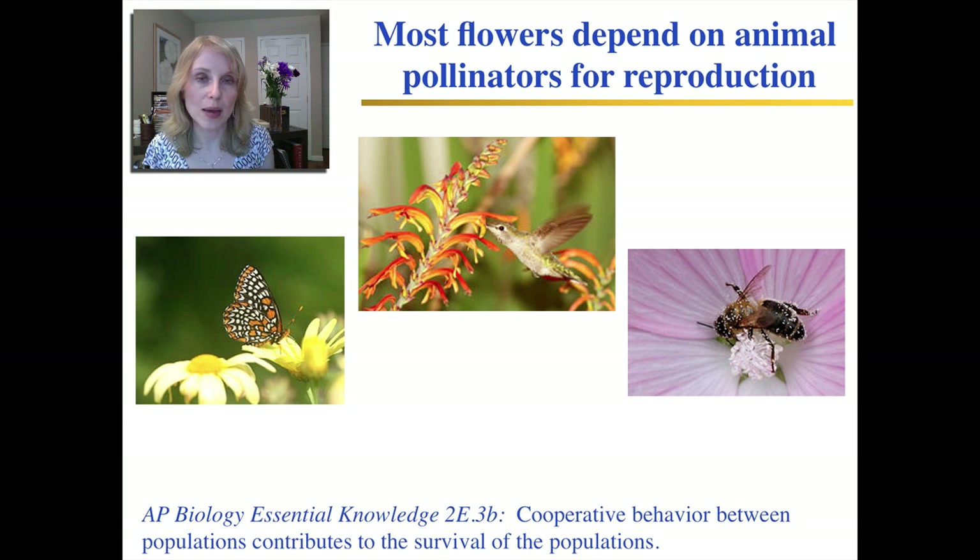How do the animals benefit? These flowers actually produce something called nectar, which is a very sugary, sweet substance that is down inside the flower. When the pollinator comes, it gets it for food. The pollinator doesn't know that it's actually helping the plant reproduce — all it knows is that it's going after this nice sugary food.